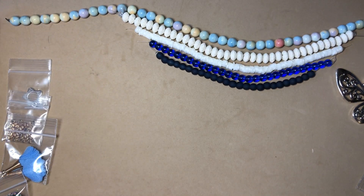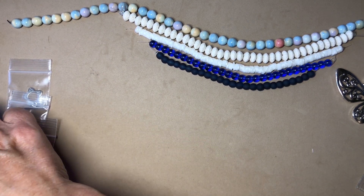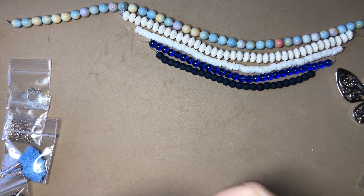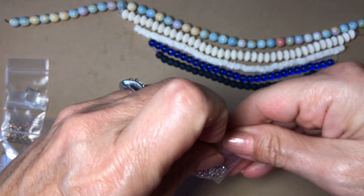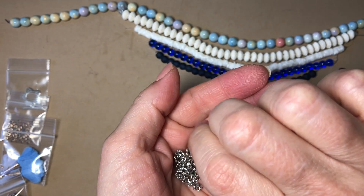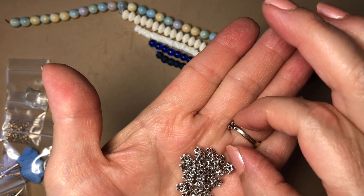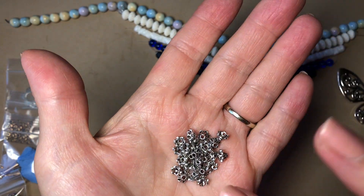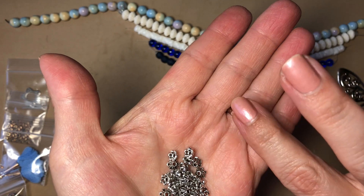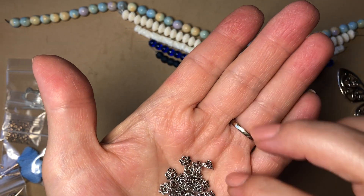Next is 25 pieces of 6mm antique silver filigree bead caps. Oh, very pretty — they look like little flowers! They're not as open and flat as other ones I've seen; they do resemble little flower petals. Very pretty.